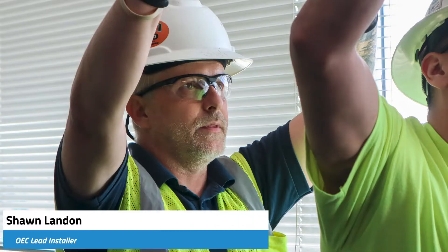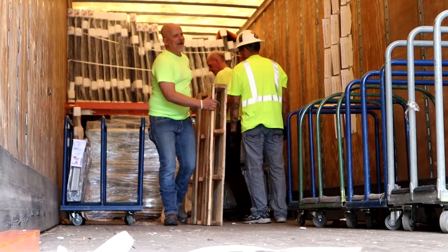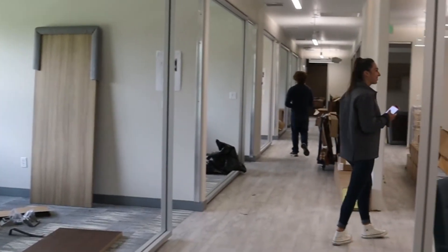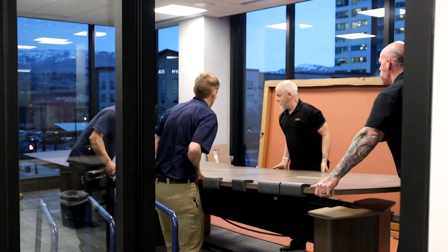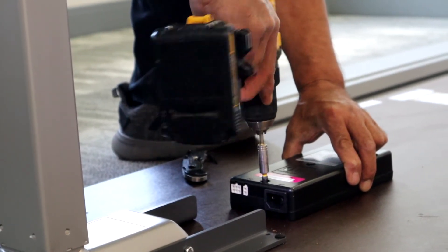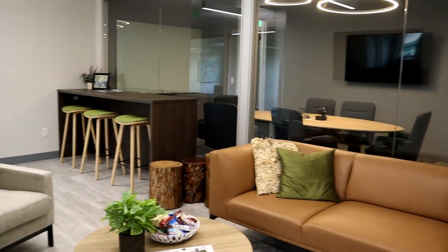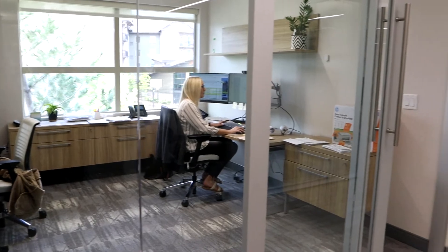We had Sean as our lead and he was working through the split shipments and communicating with Bree, and those two got along very well. Working with Sean, he's amazing. He came in and you could tell he took so much pride in his work and wanted to be sure that everything was done right and exactly how we wanted. They had to work around the glass being installed, baseboards being installed, and they were amazing.